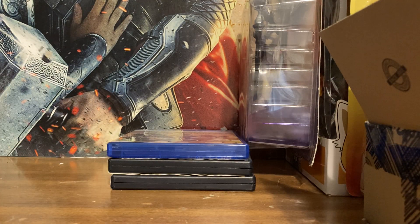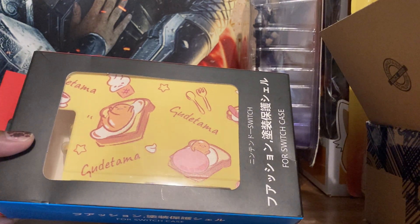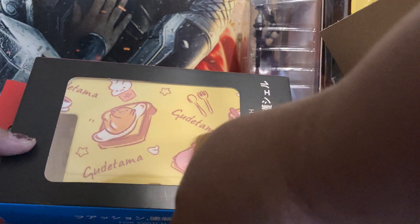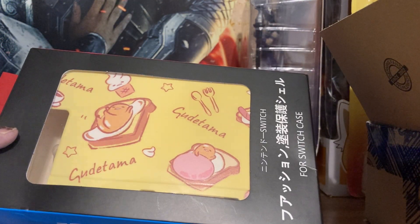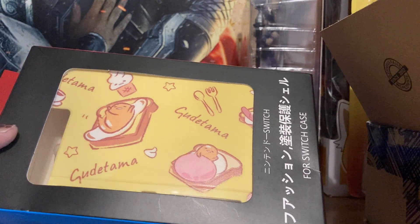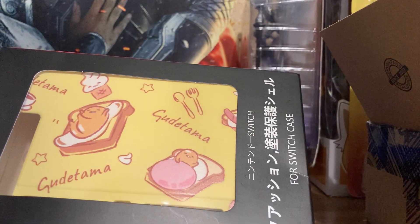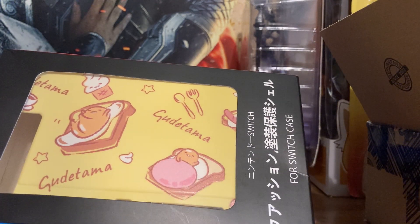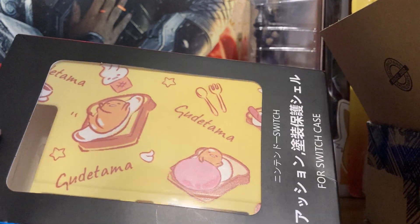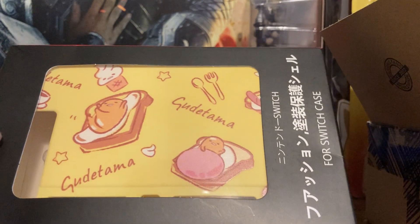I picked up this Gudetama case — I'm putting it on my Switch in a few minutes. It's a nice cover, kind of rubbery with good non-slip texture. I love Gudetama — he's adorable, called the lazy egg. He's a Sanrio character, you know, in the vein of Hello Kitty and My Melody. If you've never watched his cute little anime you should — it's really adorable. He even has a YouTube channel. I'm really happy to get it.